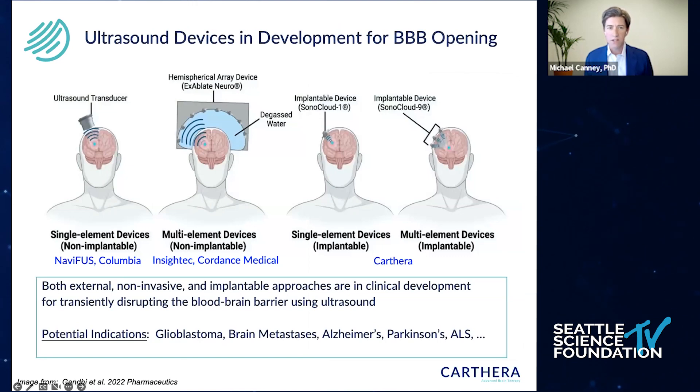One of the challenges to really using the technique is that the skull bone really attenuates and distorts ultrasound energy. There are a lot of companies — I have pretty much all the devices that are now in clinical trials or will soon be in clinical trials using this technique.